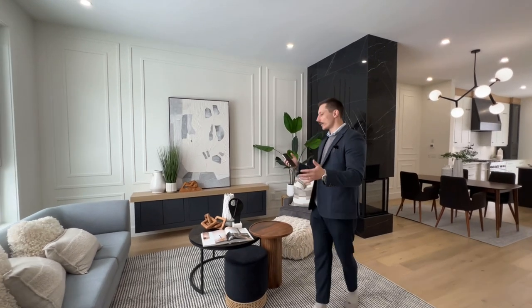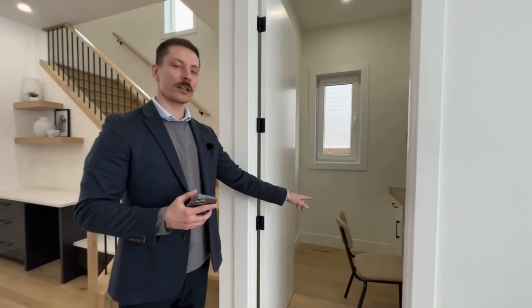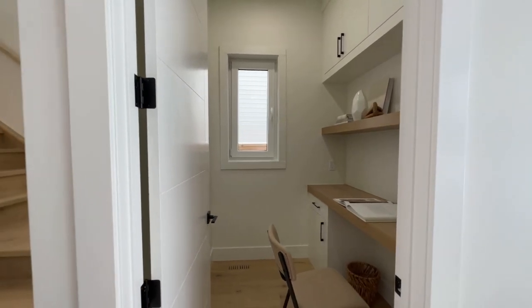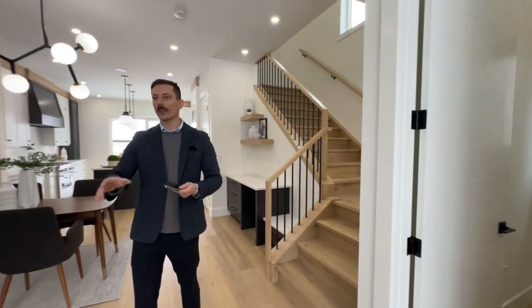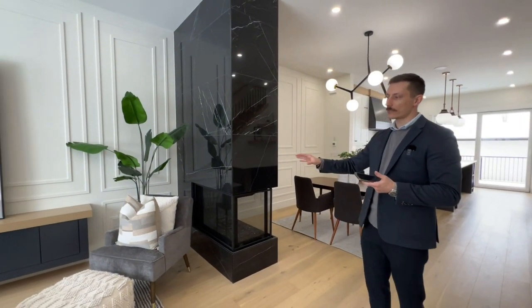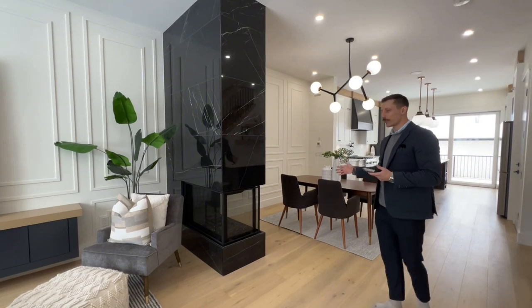As soon as you step in you're in the living room. If you're a busy professional like myself and you need a quiet space, there's a little office area right here. There is also a powder room on this floor, and then we have this beautiful gas fireplace that shares heat to both the living room and the dining room.